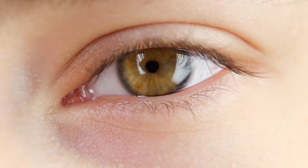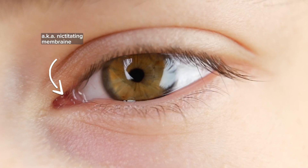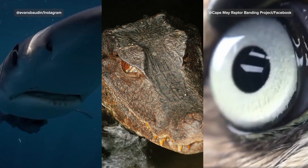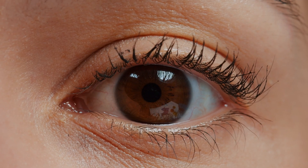At this point you might be wondering: where is my third eyelid? Well, if you look really closely at the inner corner of your eye, you can see this glistening pink membrane — and that is your third eyelid. Compared to other animals, your third eyelid is tiny, and even if you try really hard, you can't bring it across your eye. It's not exactly functional.